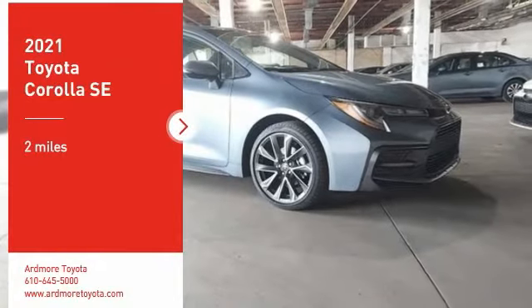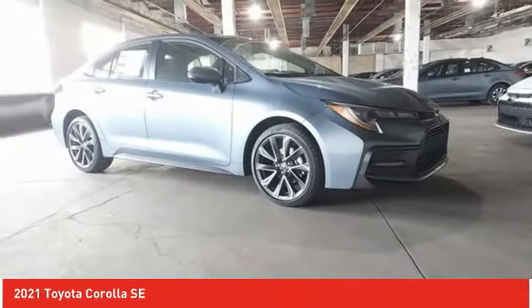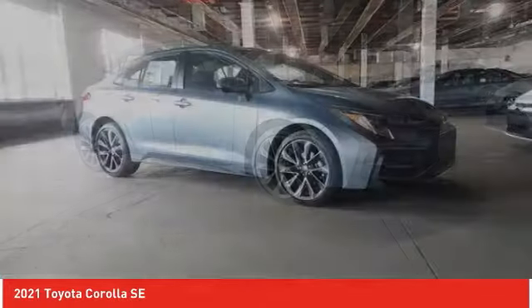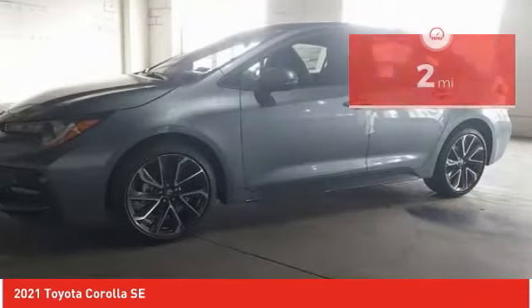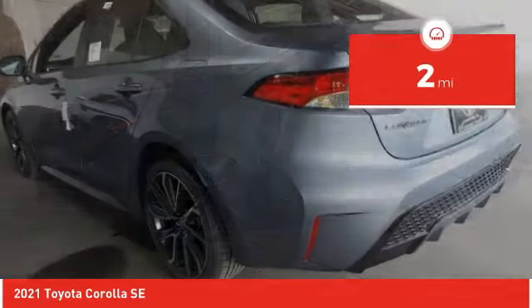Stop by and take a look at the 2021 Corolla. The Corolla is still a great option for those who want dependability, comfort, and value. This vehicle has less than 100 miles.